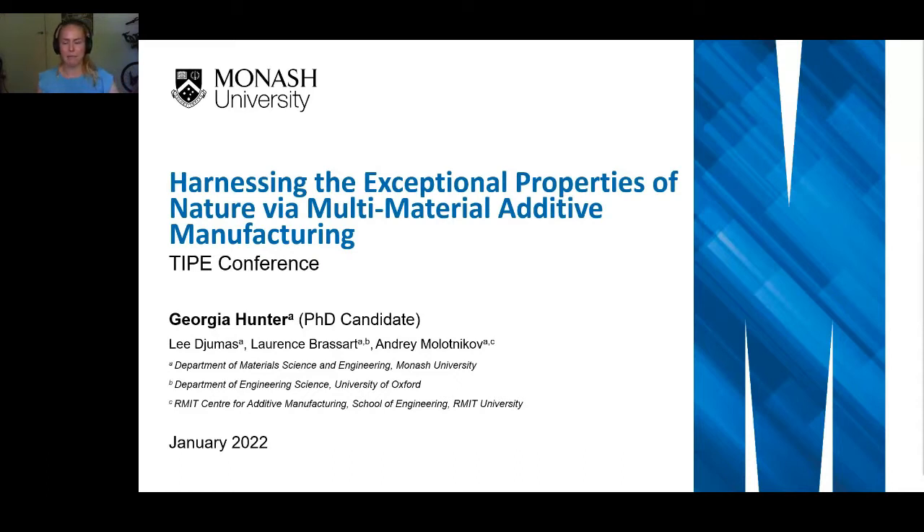So, as I said, my name is Georgia Hunter. I'm a PhD candidate at Monash University. Today my presentation is on harnessing the exceptional properties of nature via multi-material additive manufacturing.